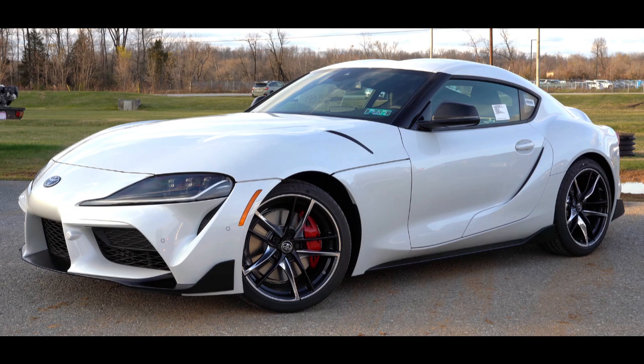The fifth generation of the Supra is assembled alongside the G29 BMW Z4 in Graz, Austria, by Magna Steyr. The Supra traces much of its roots back to the 2000 GT, owing to an inline-six layout.